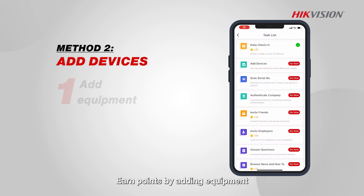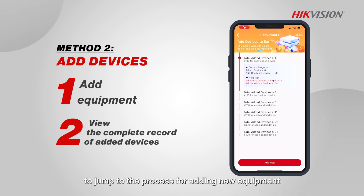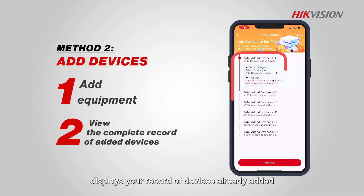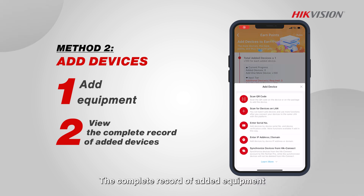Add devices. Earn points by adding equipment. Tap on the add devices task in the list to jump to the process for adding new equipment. The task displays your record of devices already added and how many points can be obtained for each piece of equipment. The complete record of added equipment can be found in Learn More.